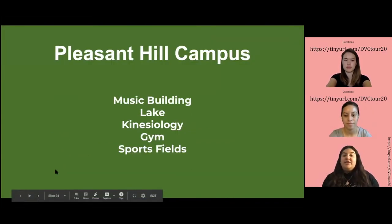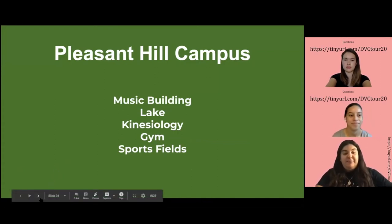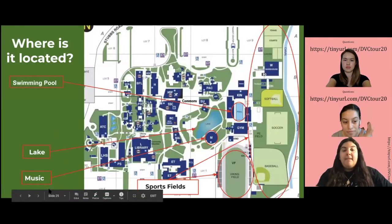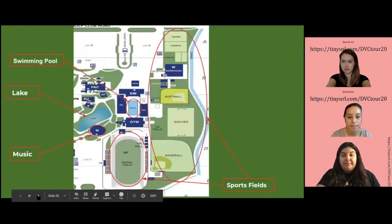Next we're going to talk about the music building, the lake, the kinesiology and gym, and the sports field. As you can tell, these are all located near each other — a big portion of campus. This is where our sports fields are.